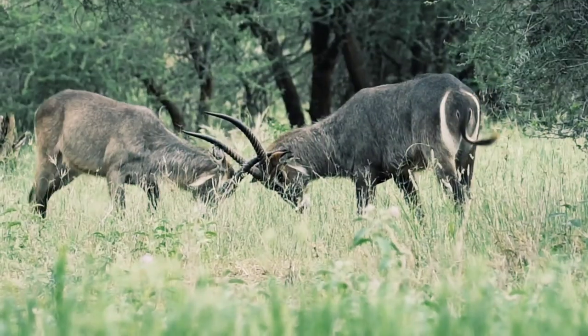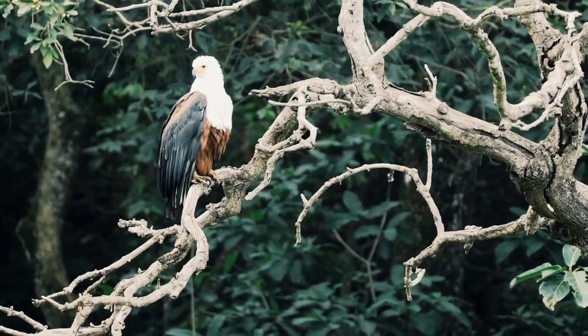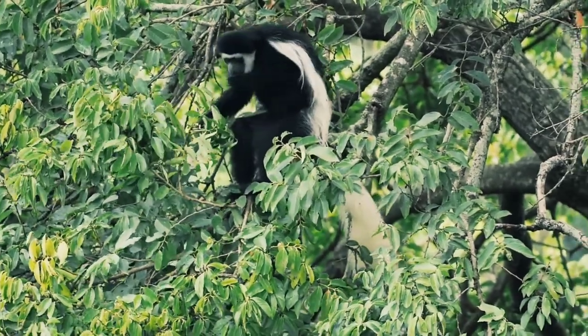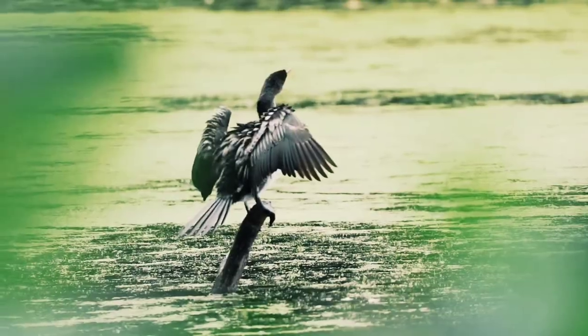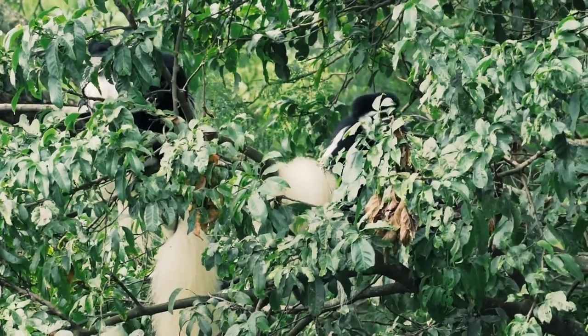Wildlife is a bit more scattered, so you may have to go searching, but that makes good sightings even more special. If you are lucky, you might spot a fringe-eared oryx or gerenuk, which you won't find anywhere else in Tanzania.